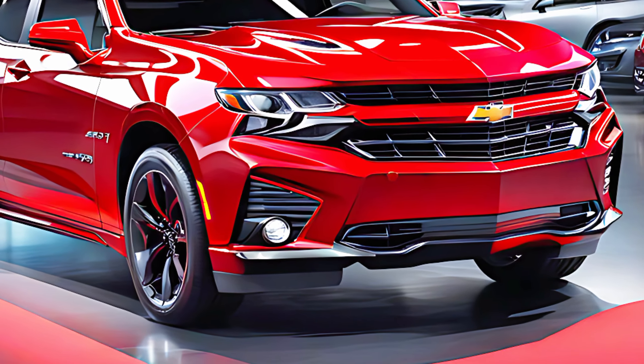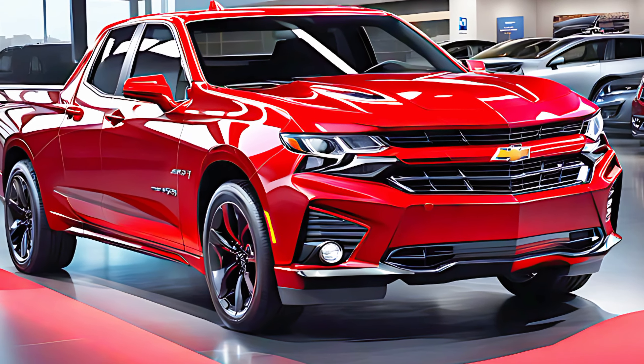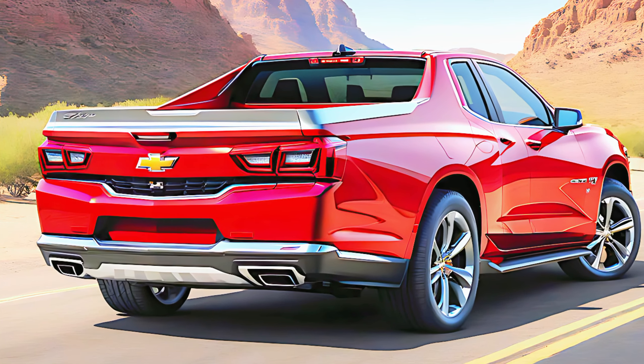Under the hood, the El Camino SS doesn't disappoint. It's equipped with a powerful V6 engine derived from the Chevrolet Traverse, promising both performance and efficiency.